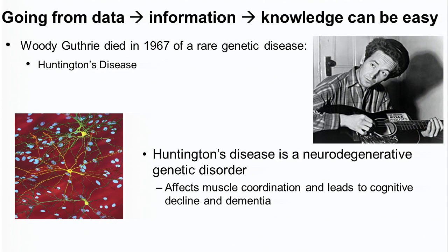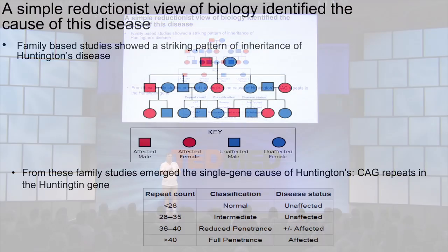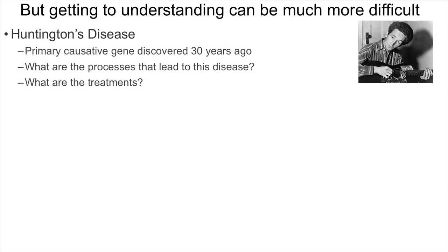Now think of what we do in biology to achieve understanding. Take the genetics example of Huntington's disease — a horrific disease popularized by Woody Guthrie, who died of it in 1967. We were able to quickly identify the gene causing this disease because there was a very strong inheritance pattern in the families that carried it. That pattern correlated nearly perfectly with changes in DNA around the Huntington's disease locus, and so we rapidly identified that gene. We got to knowledge — we got to an understanding of the cause of the disease. But 30 years later, do we have understanding of that disease? We still don't know the processes involved in causing it. We have no cure, no effective treatments. We haven't achieved understanding.